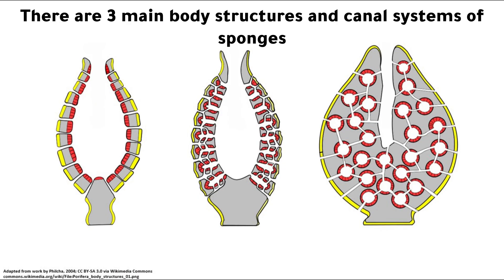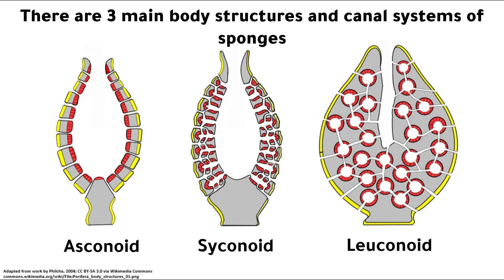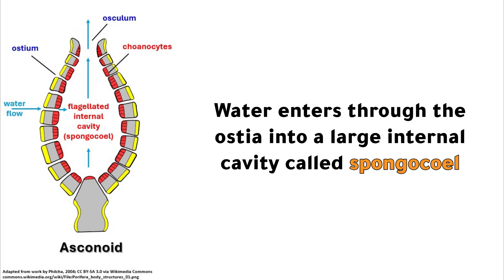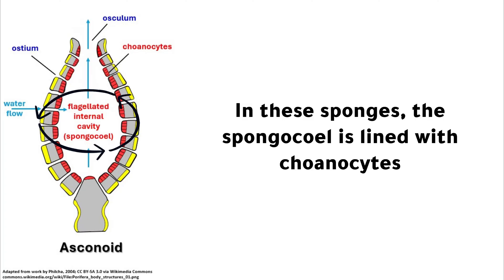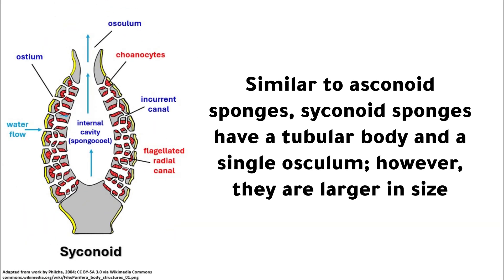There are three main body structures and canal systems of sponges: asconoid, syconoid, and leuconoid. Asconoid sponges are small and tube-shaped. Water enters through the ostia into a large internal cavity called the spongocoel. In these sponges, the spongocoel is lined with choanocytes. The choanocyte flagella pull water through the pores into the flagellated spongocoel, and then it is expelled through a single large osculum. Similar to asconoid sponges, syconoid sponges have a tubular body and a single osculum, however they are larger in size.